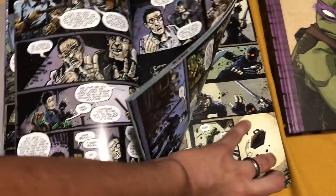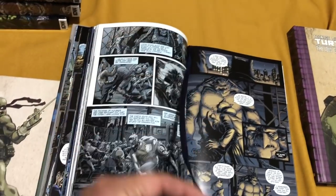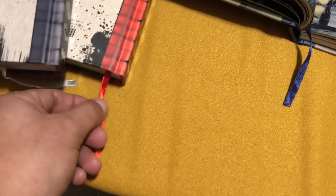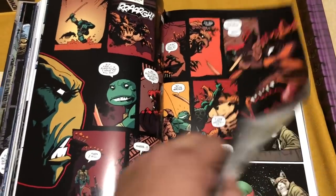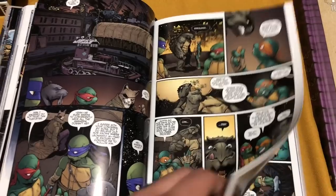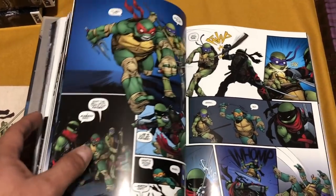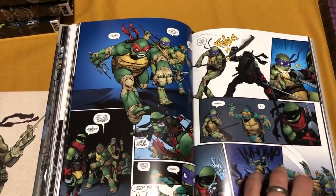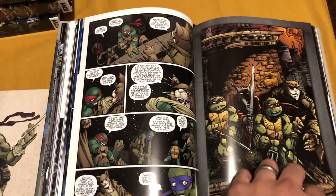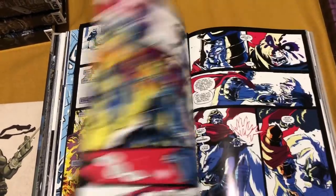One thing I haven't mentioned yet is that each one of these hardcovers — because IDW is phenomenal at this — comes with a ribbon. They don't have dust jackets, but this bookmark ribbon goes a long way, and they're all color coordinated based on what the spine is or who's on the cover. There's some great artwork here — this is Hob, the character I was talking about. By the time you get to volumes three and four, the artwork is just some of my favorite. I believe Sophie Campbell is one of my favorite artists now — she can draw a mean turtle. From time to time you'll see familiar characters alongside new characters, and you will learn to love the new characters too, because they are pretty badass.